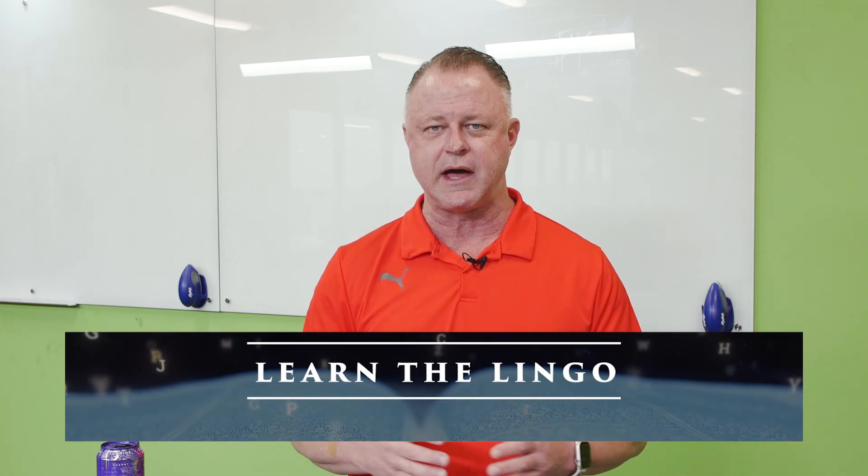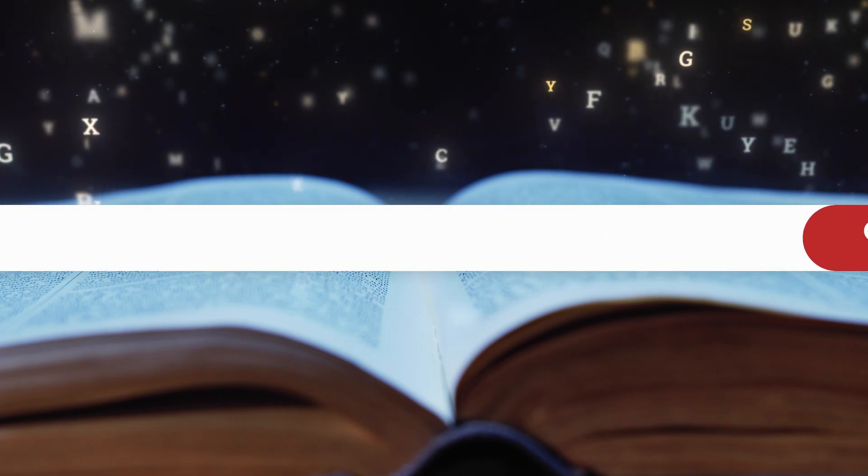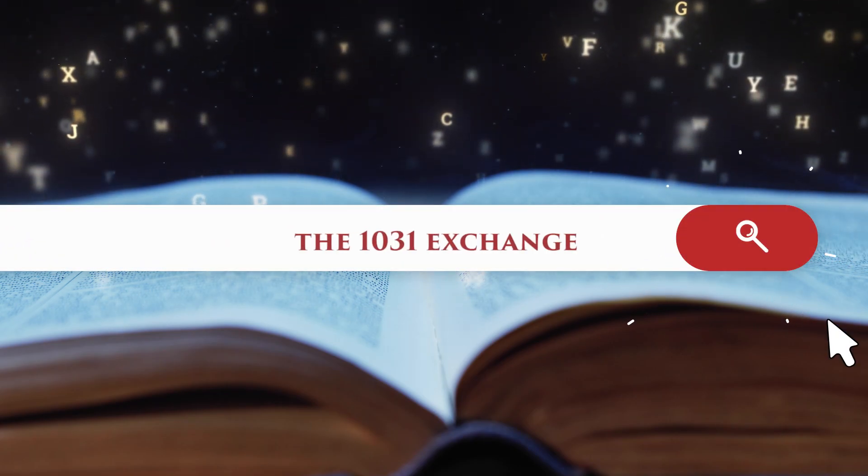Hi, this is Steve Davis over at Total Wealth Academy and this is Learn the Lingo. The lingo today is 1031 Exchange. What this is, is it's a tool to save taxes.